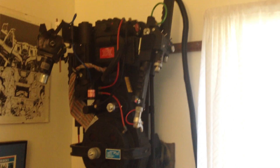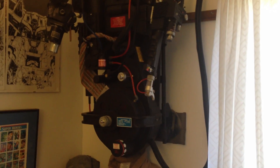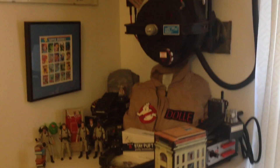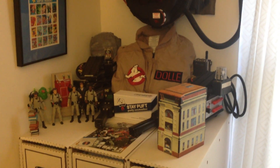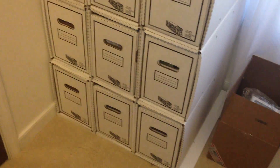Over here, here's the Ghostbusters corner. There is the Proton Pack. Underneath that, all my gear, my figures, the box set for the DVDs. There's my comic boxes.